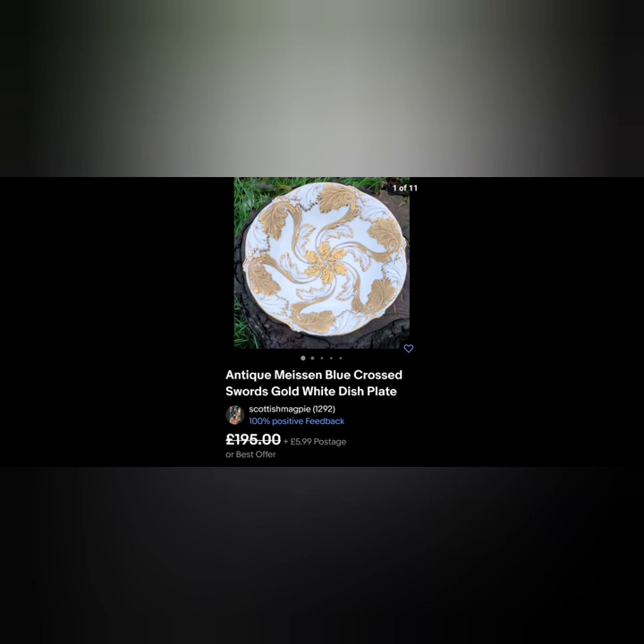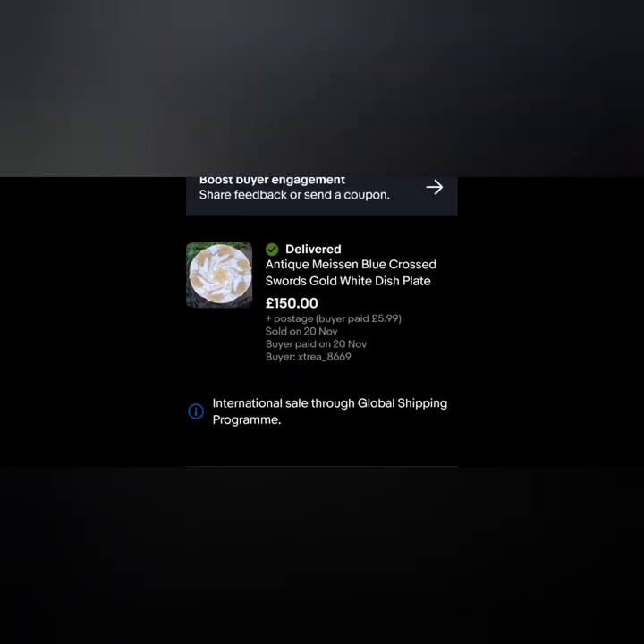This was a Meissen blue cross swords, gold and white dish plate. Absolutely stunning - I picked this up for 10 pounds. I got an offer of 150 pounds. Yeah, 100% - the blue swords at the back with the quality painting, pick it up.